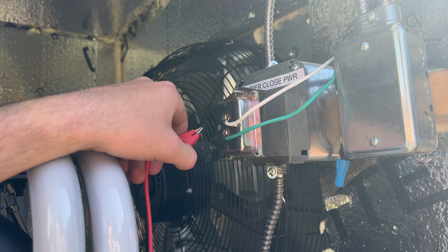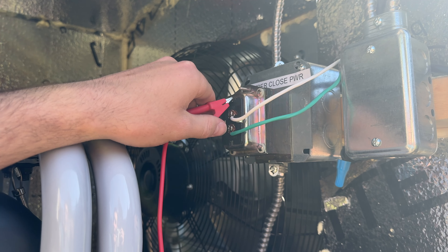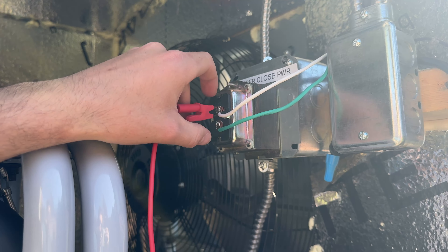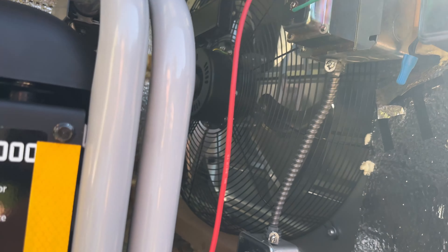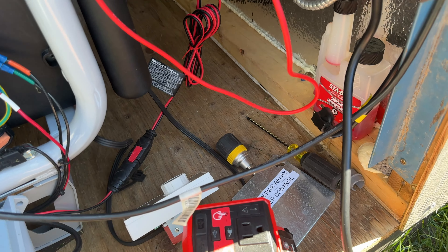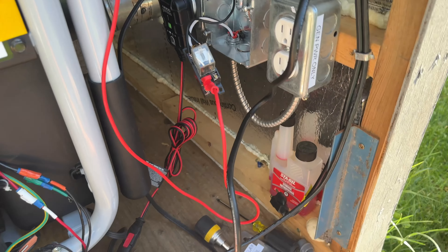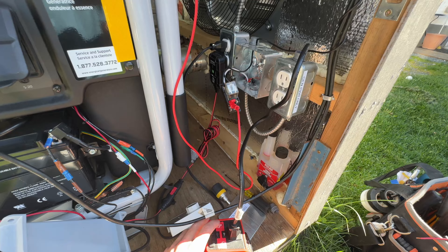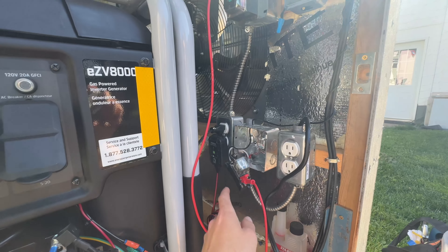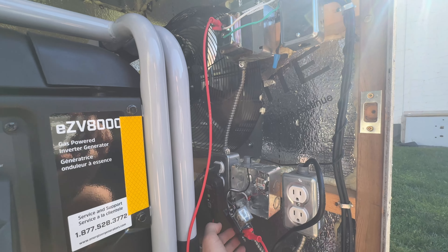Both power sources are coming from the same transformer, so we're not shorting anything. It always has to have regular power, and without the open power it'll just stay shut. We're taking the regular power and also putting it on the open power side. I'll use this to replicate the thermostat - it engages the relay, you can hear the relay click when I turn it on and off, and then it opens the damper. The thermostat will do the same thing physically. Right now we have nothing to open it when the generator is not running.